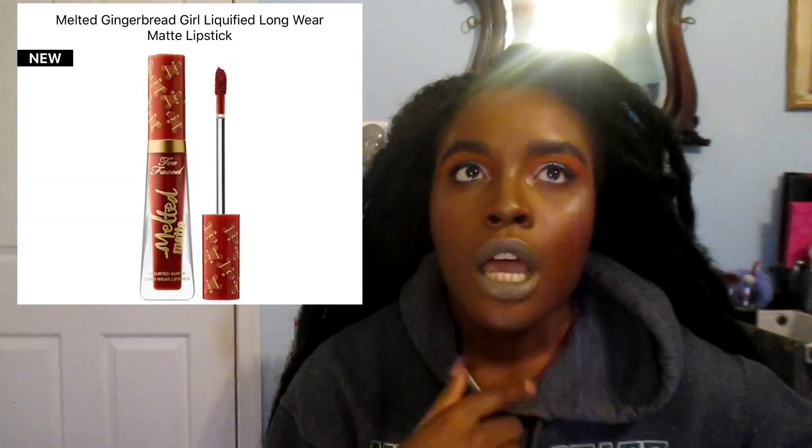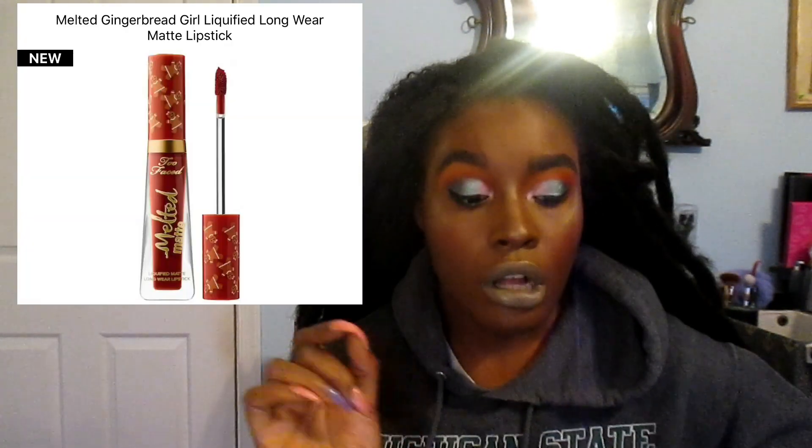Those were the holiday releases I was like 'I'm getting these' — they're already in my cart. Oh, I also wanted to get the Too Faced Gingerbread Girl liquid lipstick. I got the Gingerbread Man and now I want the Gingerbread Girl.